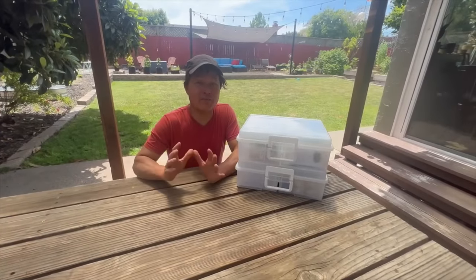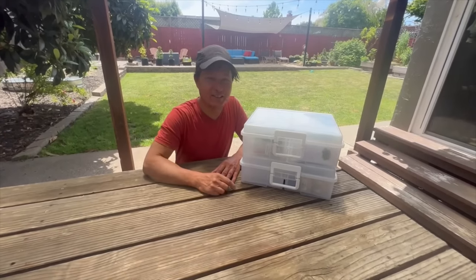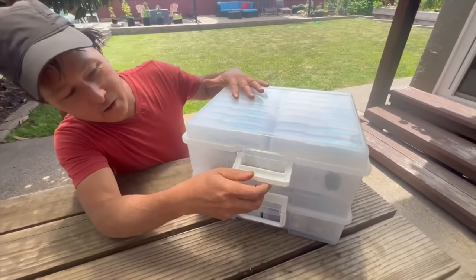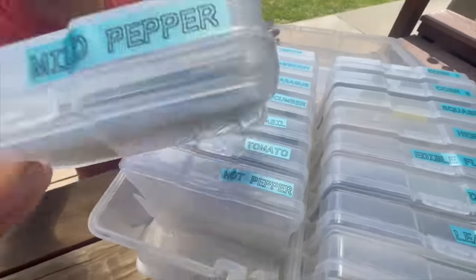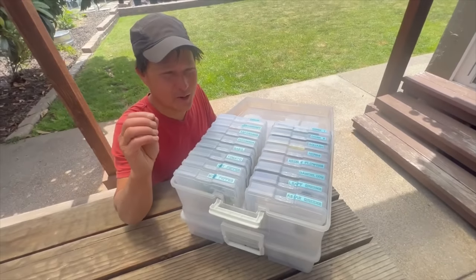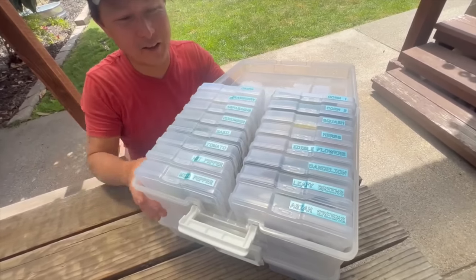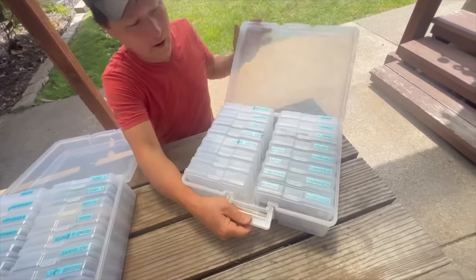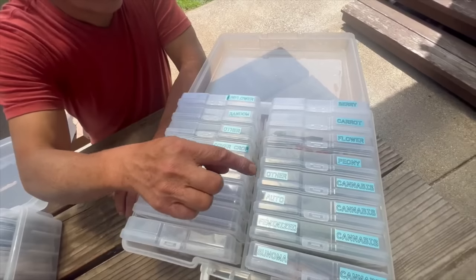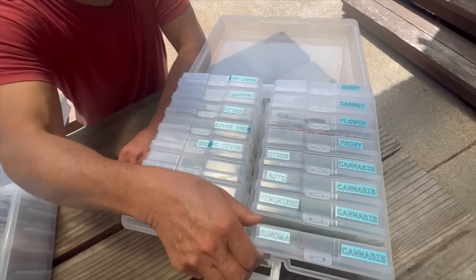So the next part of this episode — I want to show you guys the different seeds and how Super Seth stores his seeds. He's got these nice little Iris containers from Amazon. You flip it open and all his seeds are labeled: mild pepper, hot pepper, tomato, basil, cucumber, asparagus — this dude's really organized. He's got his sunflower and carrot, berry, flower, peony, other cannabis seeds, autoflower cannabis seeds, feminized cannabis seeds, and Sonoma cannabis seeds — we are here in Sonoma County. These are some outdoor-grown non-feminized seeds and proven winners here in this county.